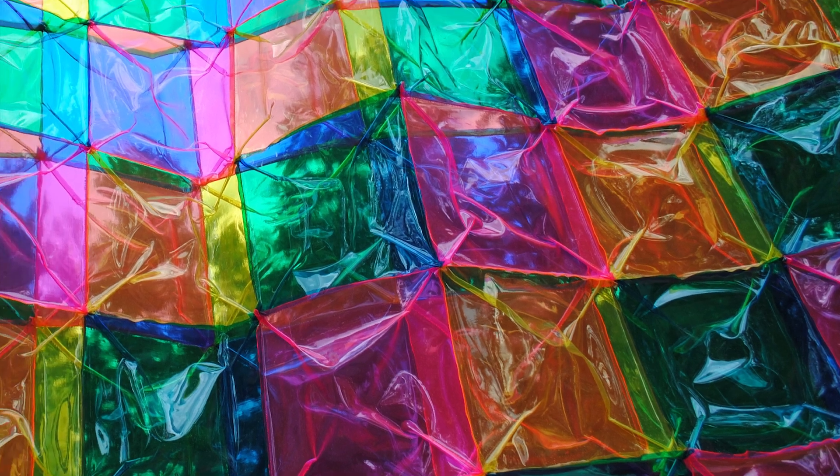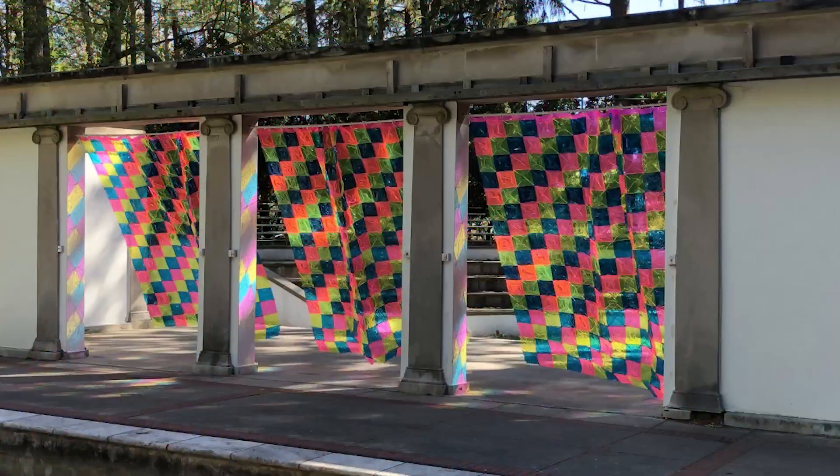I'm interested in how textiles can alter a space and existing architecture. These curtains are installed at the Greek Theater on Cranbrook's campus.